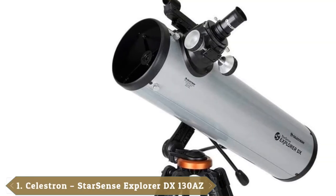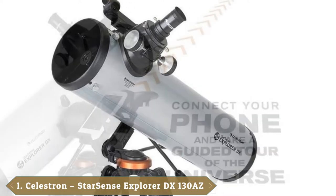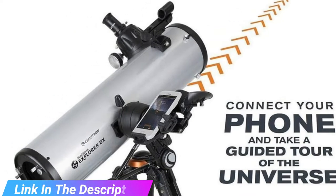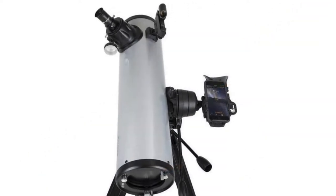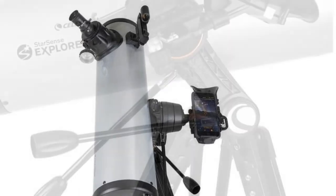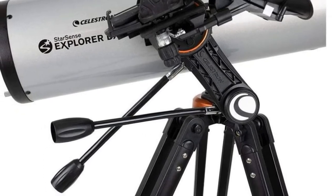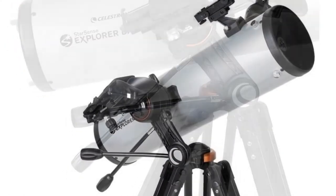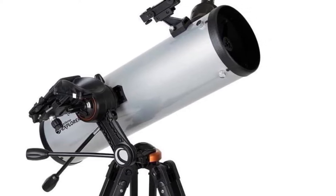At the first position of our list, we have the Celestron StarSense Explorer DX130AZ. The development of the smartphone has revolutionized how we interact with technology, and the Celestron StarSense series of beginner telescopes takes full advantage of that. The Celestron StarSense Explorer DX owes its ingenious design and ease of use to the StarSense app, combined with the magic of GPS. Ordinarily, a go-to telescope user would have to align their telescope on one or two bright stars for the onboard computer to figure out what direction it's pointing in. This could be a bit daunting for newcomers to the hobby who just want to start observing amazing celestial wonders without getting bogged down in setup. Celestron's StarSense technology ingeniously does all of the calibration and aligning for you in a matter of minutes.